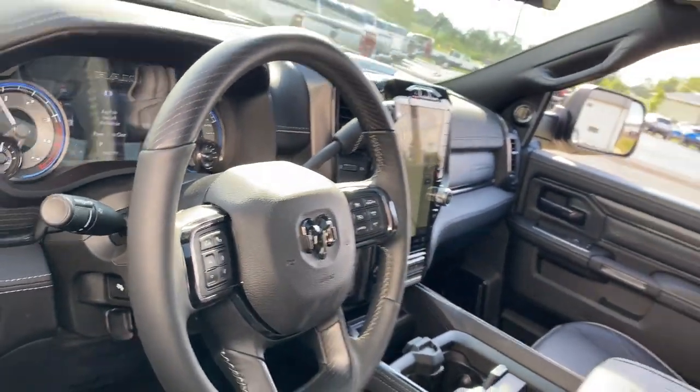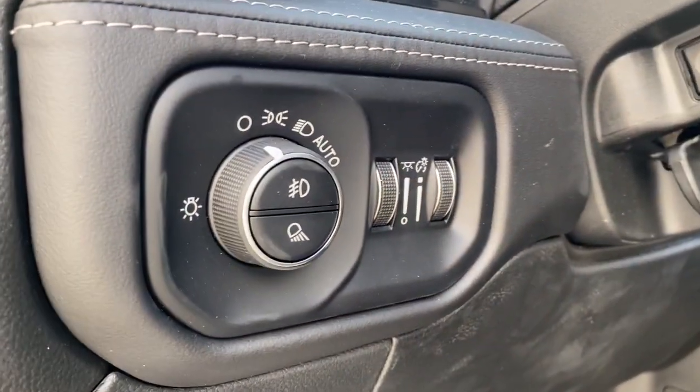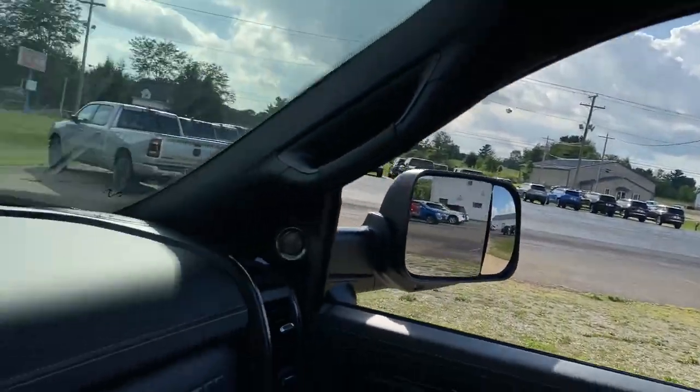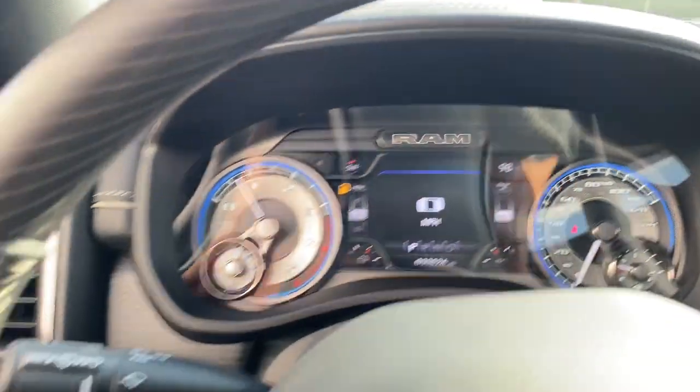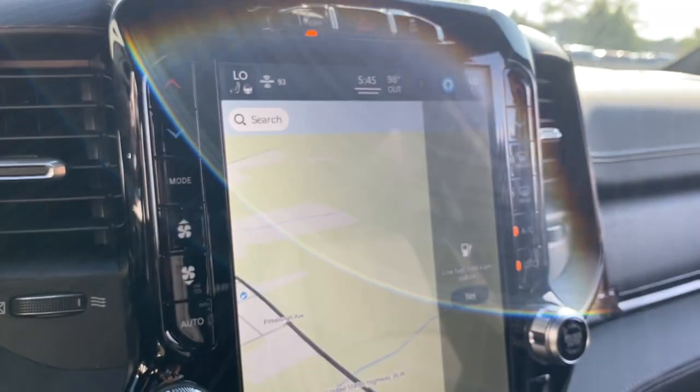The following are some of this vehicle's highlighted options: keyless entry, navigation system, sun and moonroof, backup camera, power passenger seat, heated rear seat, fog lamps, power driver seat, heated front seat, and dual zone AC.